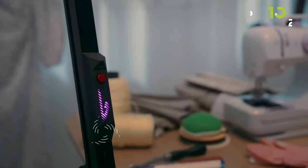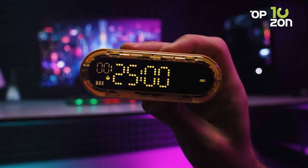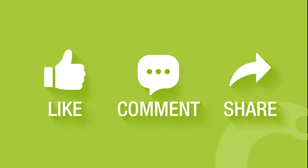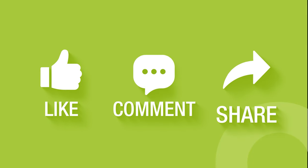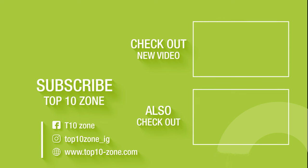So, that concludes our list of 10 tools and accessories that will make your life easier. Like, comment, and share with your friends if you find this video helpful. Subscribe to our channel if you want more videos like this on your feed.